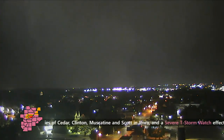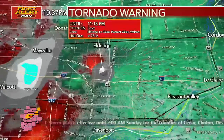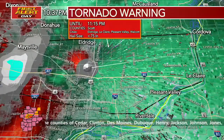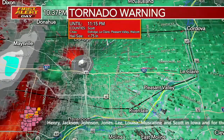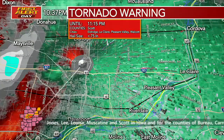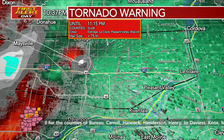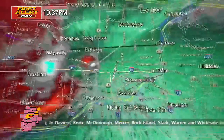Let's go back to radar. You can see here this circulation right on top of the radar at Mount Joy in the northern part of Davenport. To be safe — if you're north of Locust Street right now, that's the area where you should be sheltering now. If you're north of Locust, be in your basements now. Get to your safe spot. This tornado warning continues to 11:15.